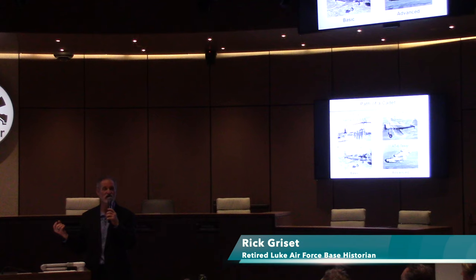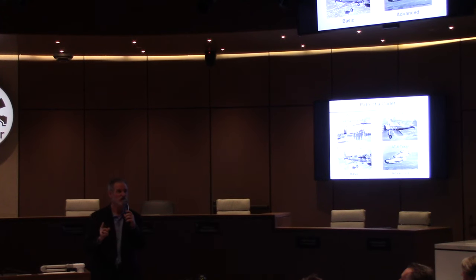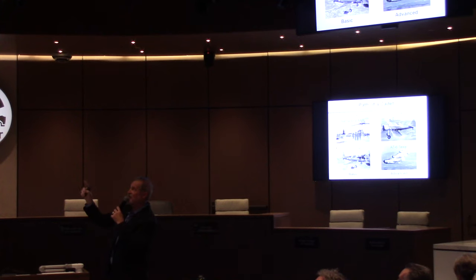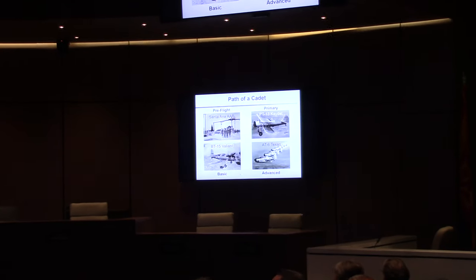Over at Williams Air Force Base, which is now Mesa Regional, I put the name of the primary airplane they used quite a few of in each case. If you notice the first letter — the T stands for training — the first letter stands for which phase that airplane was designed for. Later in the war, Basic started using more AT-6 Texans, but anytime you see a BT-13, it was for basic training.